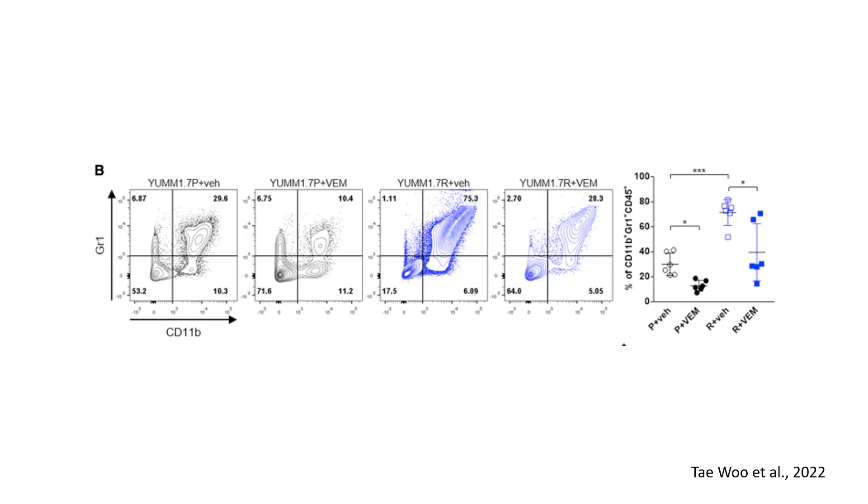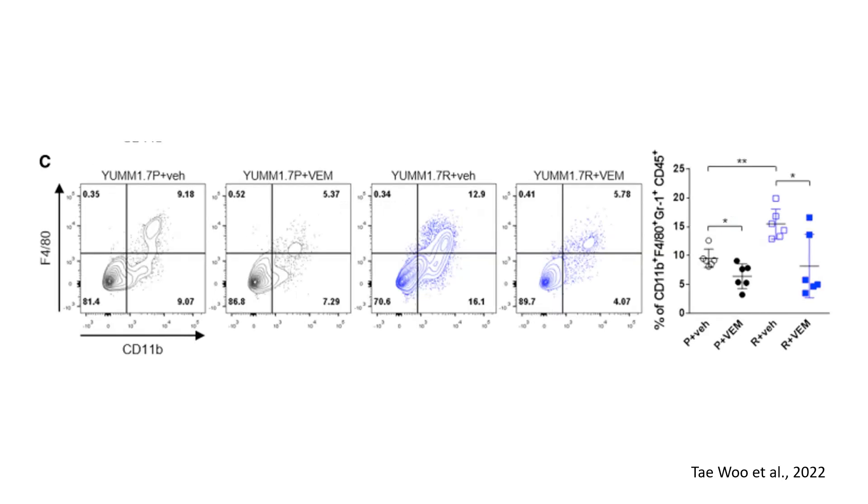Flow cytometry analysis of CD45, CD11B, GR1 myeloid-derived suppressor cells shows a substantial increase in resistant tumors, particularly in vemurafenib-treated groups. This suggests that vemurafenib resistance is associated with a greater immunosuppressive myeloid cell presence. Tumor-associated macrophages (CD45, CD11B, F4/80) were also significantly higher in resistant tumors compared to sensitive, indicating that vemurafenib-resistant tumors promote a tumor-supportive immunosuppressive macrophage population.